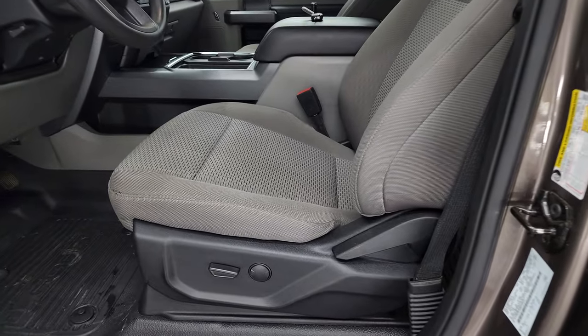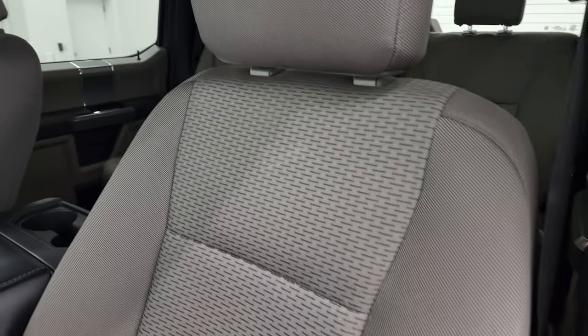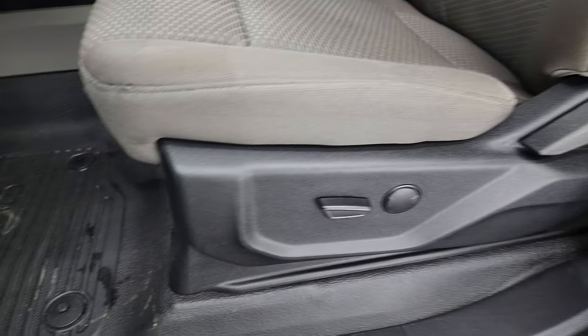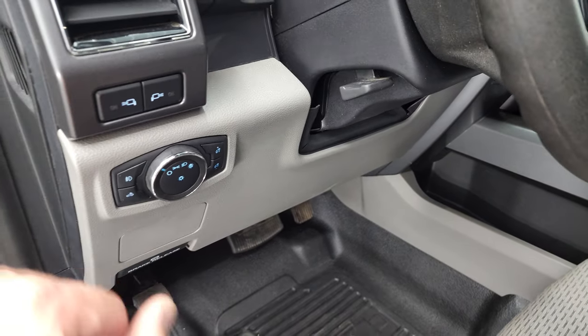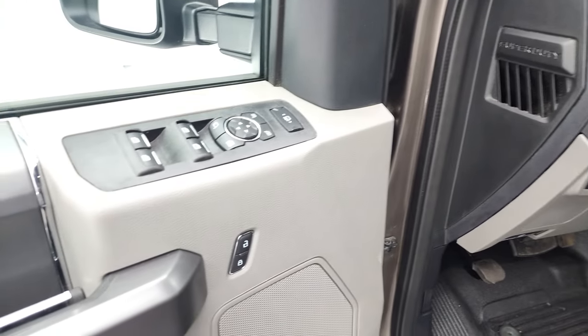Inside, the XLT package gives you the gray cloth interior. There are no rips or tears on the seats — they are in nice shape. It does have the power driver's seat with lumbar and the heavy-duty rubber floors. Auto headlamps, side LED lights, tilt and telescopic steering wheel, power windows, power locks, power mirrors.